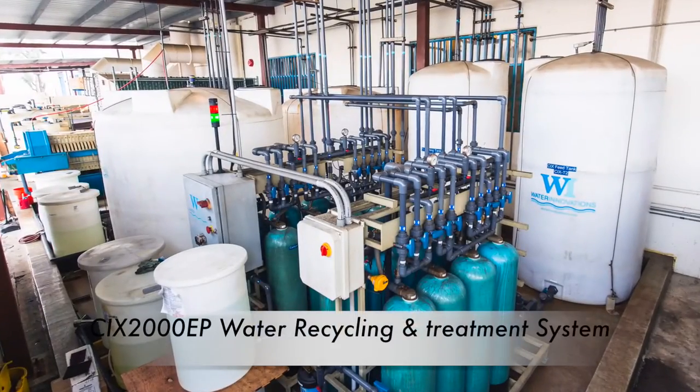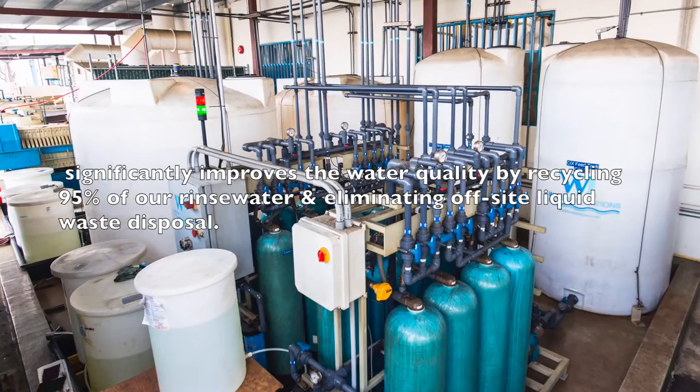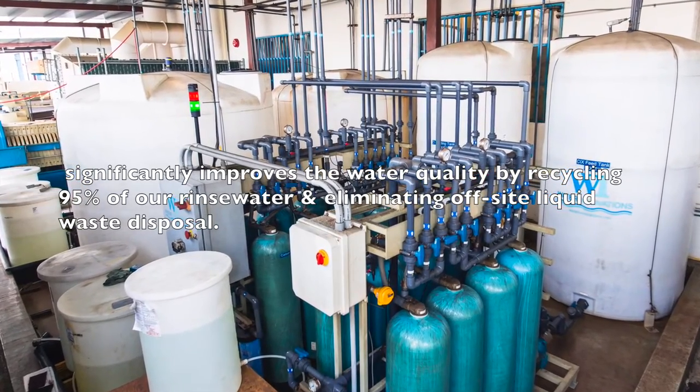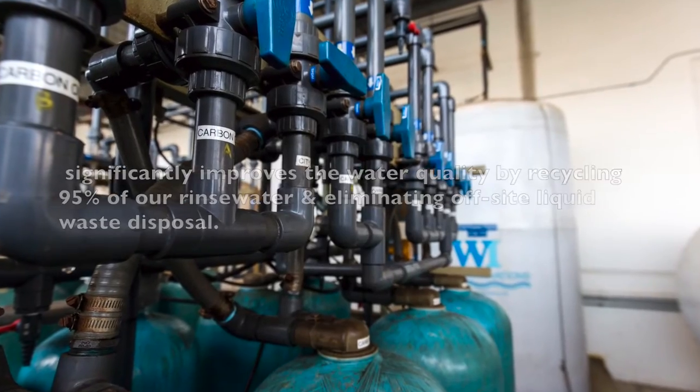Our CIX water recycling and waste treatment system significantly improves the water quality and supply production by recycling 95% of the water and eliminating offsite liquid waste disposal.